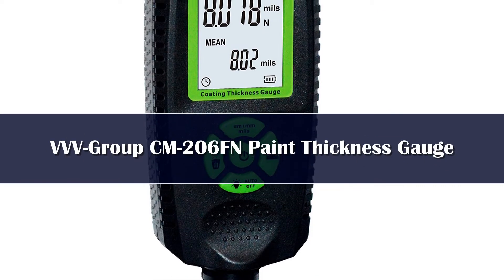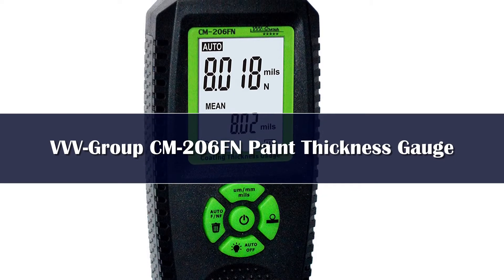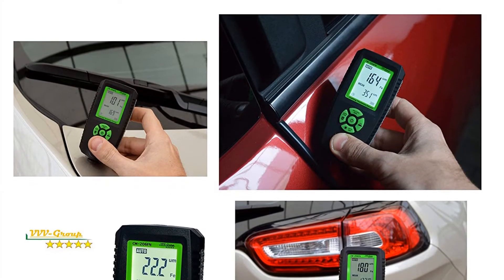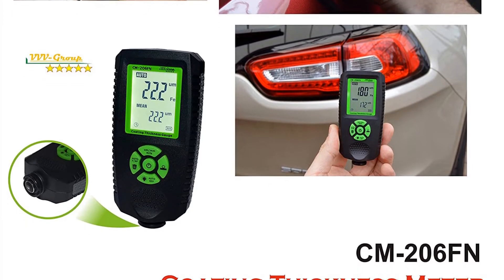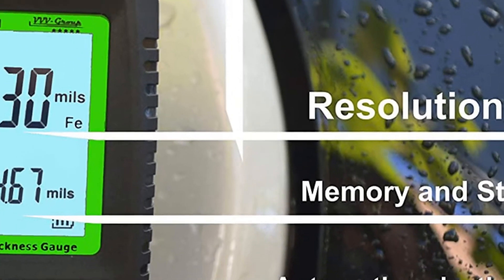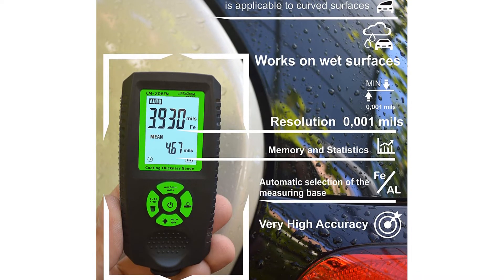Number 2. If you are looking for an alternative to the Ara SR A770G, you could pick the VVV Group CM206FN — it provides great resolution, even better than the Ara, and the price is budget-friendly. Like the standard paint thickness gauge, it can detect magnetic and non-magnetic material base with a single probe and display it on screen. One thing that really stands out is its resolution of up to 0.001 mils, though the resolution decreases as the surface gets thicker. The reading is vividly shown on screen, along with average readings.